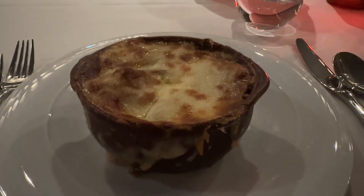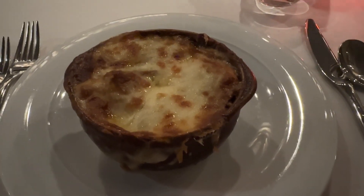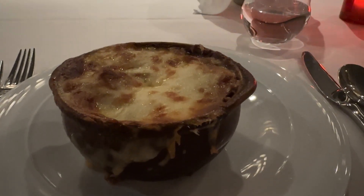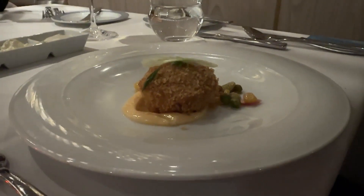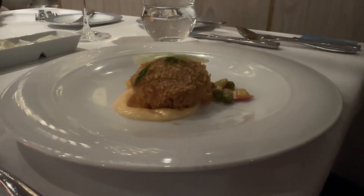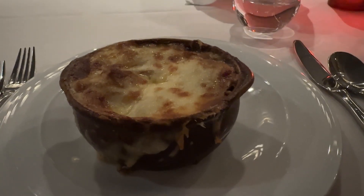Our first course has arrived and I ordered the French onion soup. For those of you who watch our videos regularly, you know that this is something that John always gets, and it looks really delicious so I decided to have some tonight myself. John decided to change things up — he's starting with a crab cake. He did order soup but it was a different kind, and they brought him the French onion soup by mistake. So his soup will come out next and we'll see what that is when it arrives. We're going to eat our starters while they're hot and we'll see you for the next course.